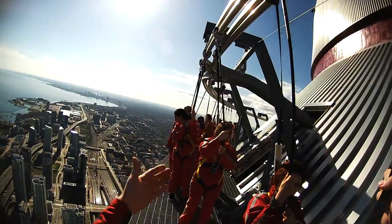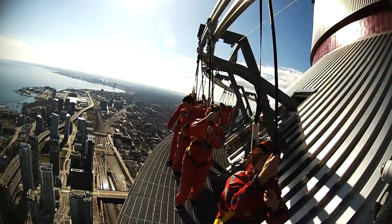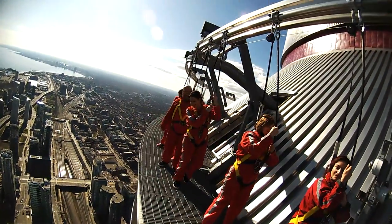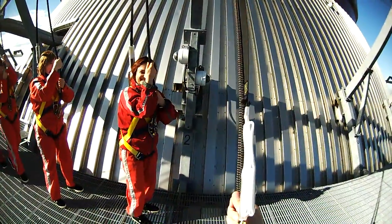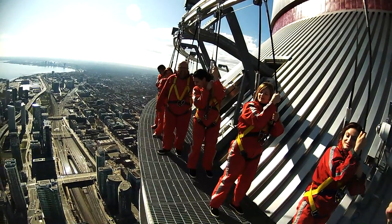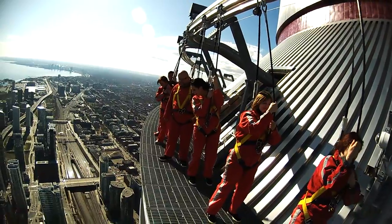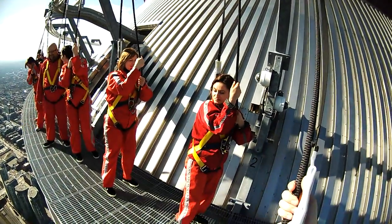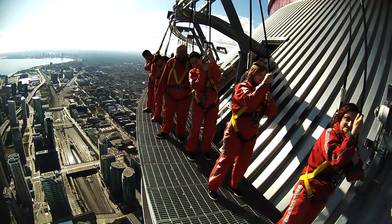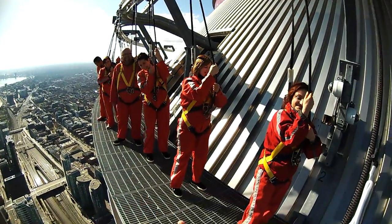That's wild! We'll take a few steps this way, just come around this corner. All right, welcome to the EdgeWalk — you guys excited to be here today? Right now you are about 356 meters in the air, that means 1168 feet, or 116 building stories high. You're very high up, but don't worry — the platform you're standing on is five feet wide, which is the average width of a sidewalk in Toronto, so you guys are golden.